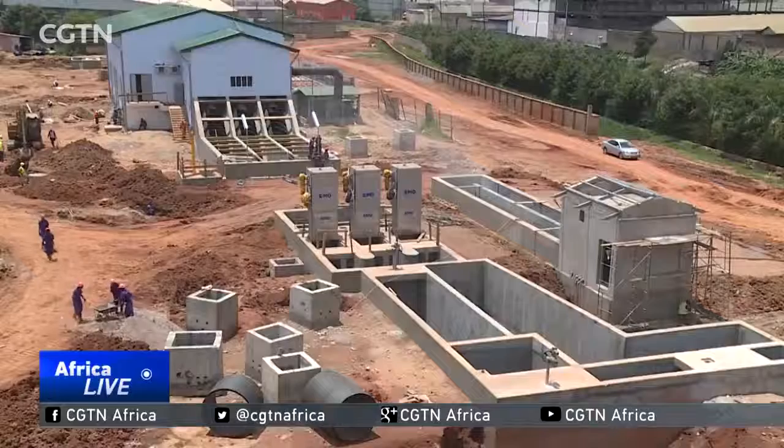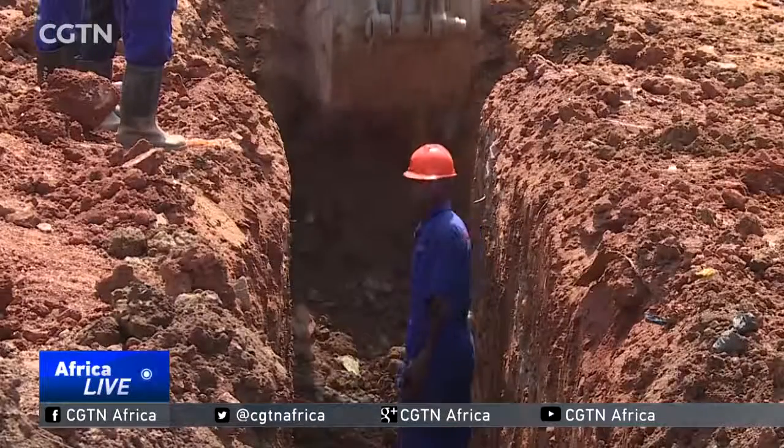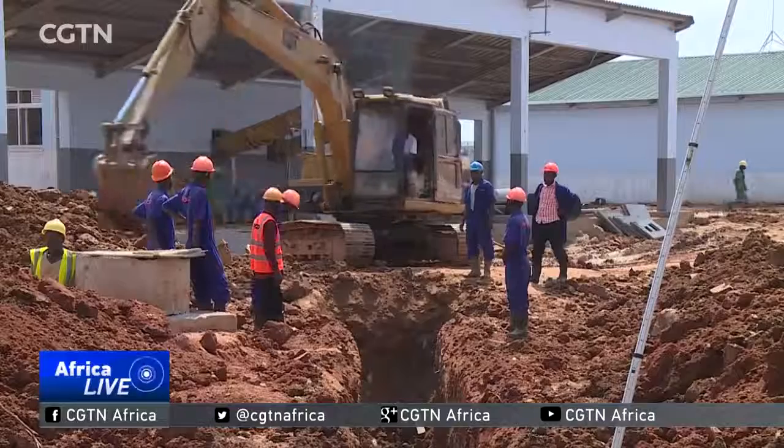Besides treating waste, the plant will also generate electricity when construction is done. We have bought 630 kilowatts of power production here from biogas. The structures you see behind me are anaerobic slide digesters. They are very complicated and very complex to construct. These structures are supposed to help us in the production of biogas.